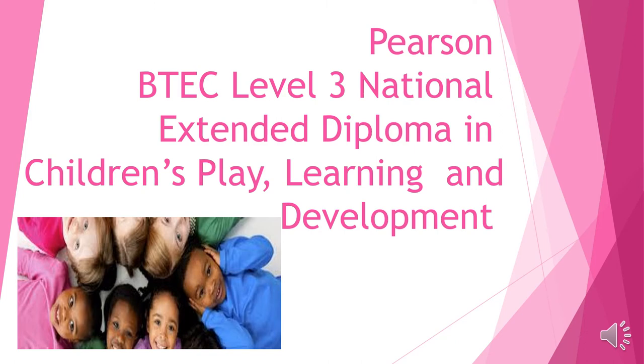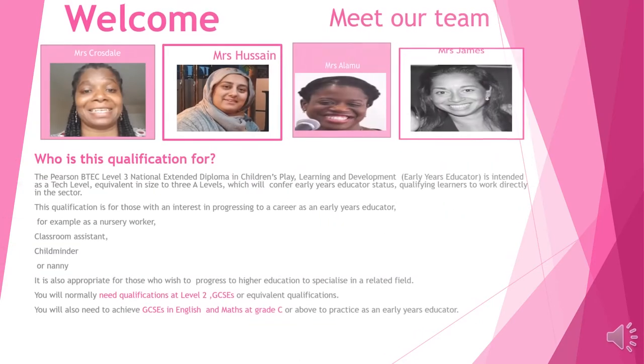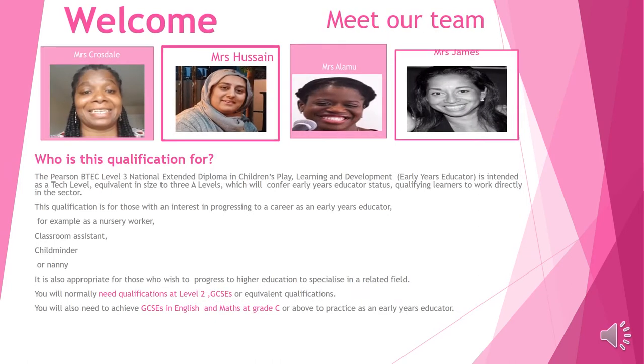Hi and welcome to the presentation on the Level 3 BTEC in Children's Play, Learning and Development. Welcome — this is our team. Our team consists of Miss Crossdale, Miss Hussain, Miss Alamu and myself, Miss James. We have a range of qualifications between us and we have all experienced many careers within the health and social care setting and child development setting.